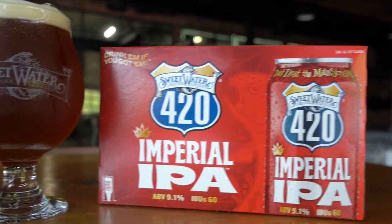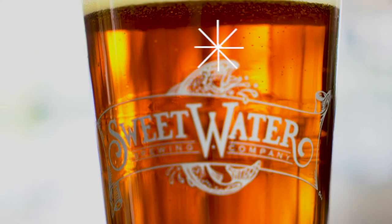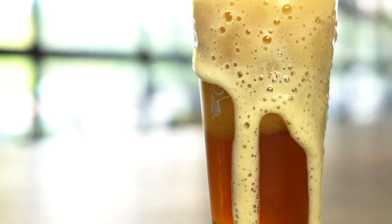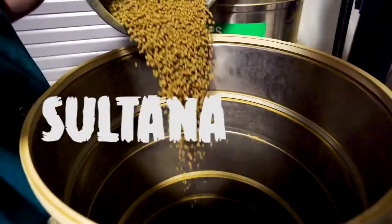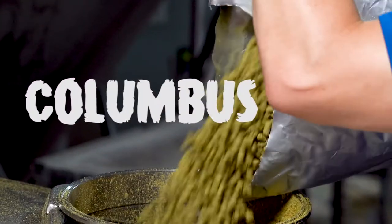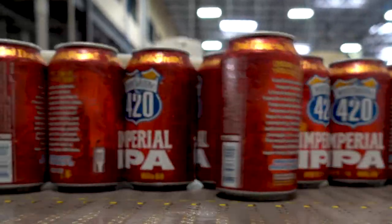9.1%. We juiced this guy up. Bigger malt bill — as you can see, the copper color. We could put some 70-80 in there. We used our typical Cascade and Centennial that we used in 420, but then we added Lotus, Sultana, and Columbus to beef this guy up. 9.1% Imperial 420 IPA.